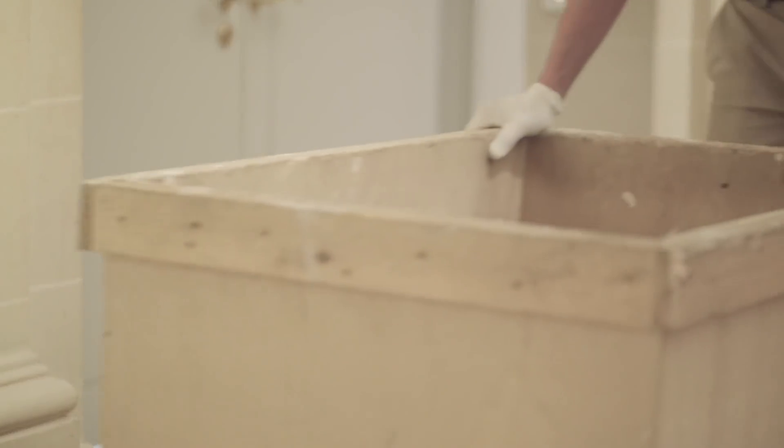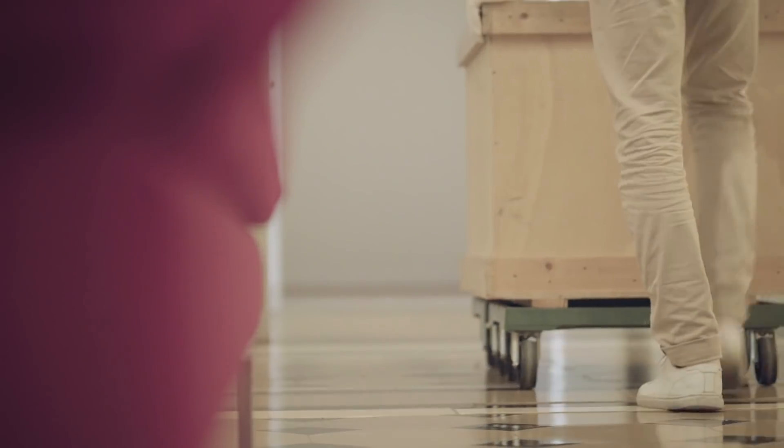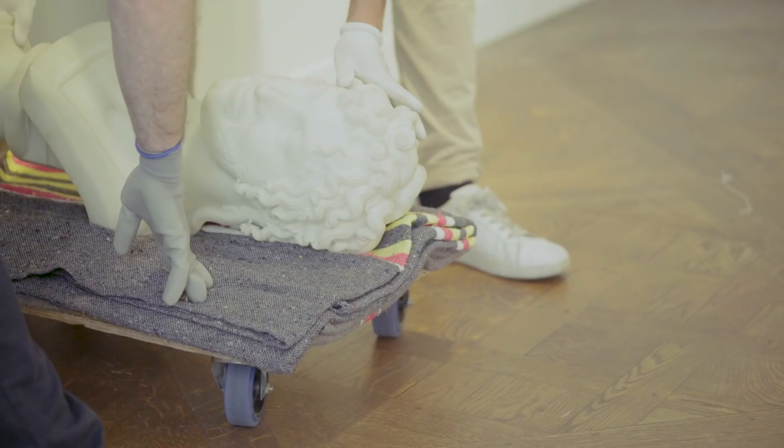It was discovered in the collection of the descendants of the Prince Murat family. We came across this bust which was in a crate. Probably the owner didn't really know what it was. When I saw it, I was just in front of something very important.